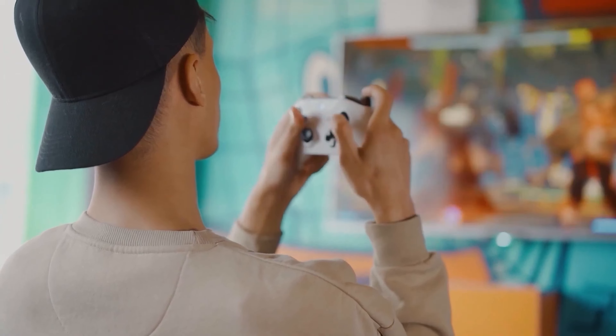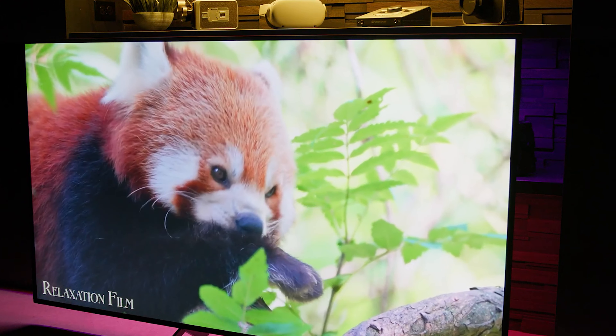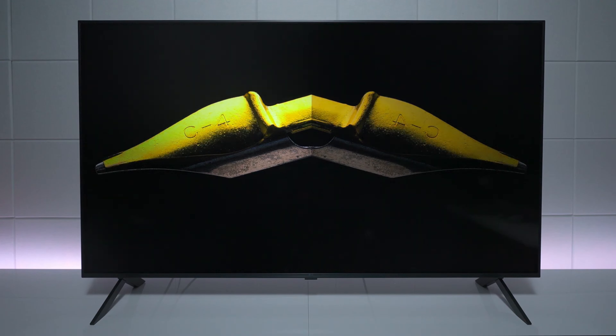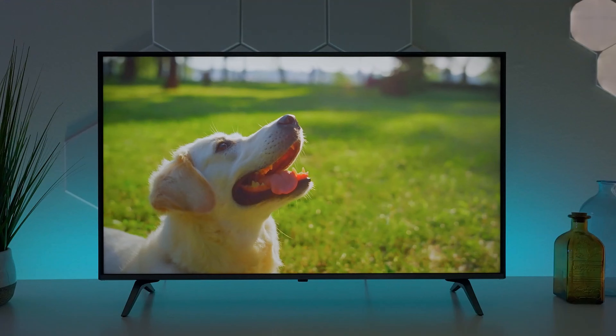In conclusion, the LG UR9000 delivers a comprehensive and immersive viewing experience with its advanced AI processor, excellent 4K upscaling, and user-friendly smart TV features.